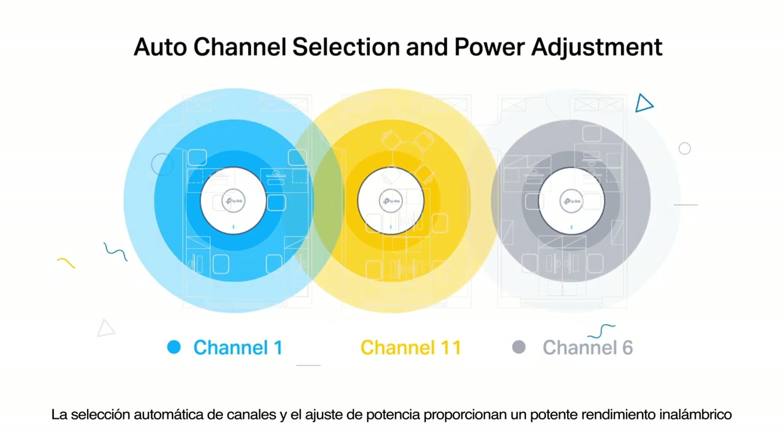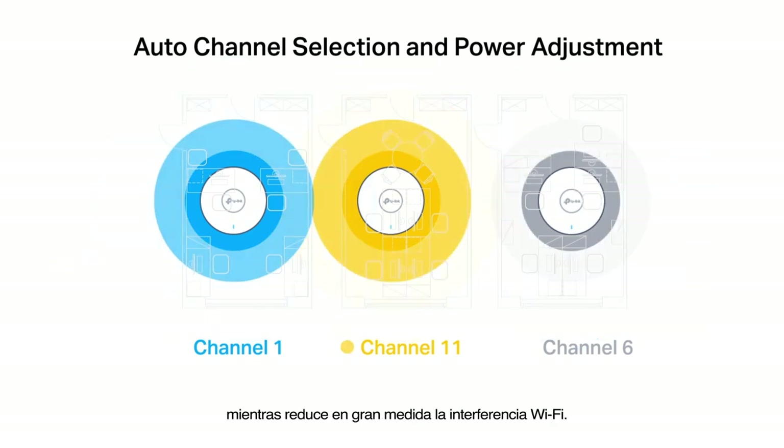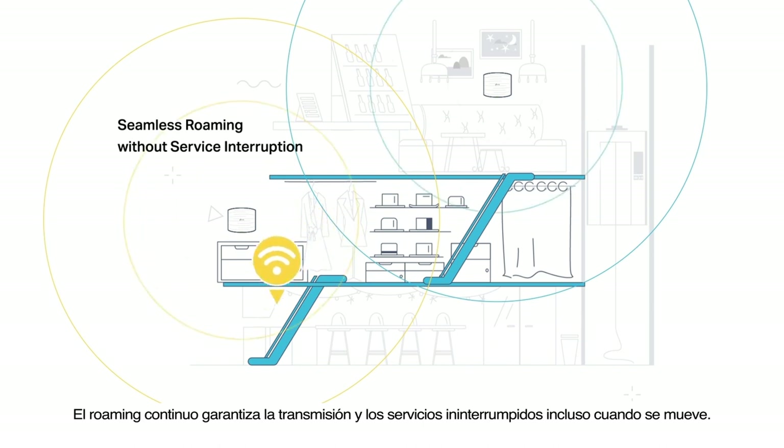Auto-channel selection and power adjustment provide powerful wireless performance while greatly reducing Wi-Fi interference. Seamless roaming ensures uninterrupted streaming and services even when moving around.